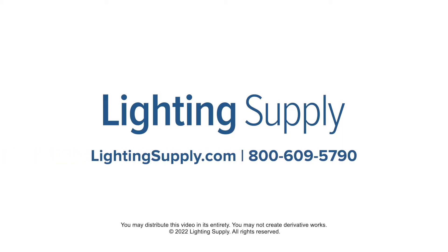You can shop these types of fixtures and hundreds of thousands more at LightingSupply.com.